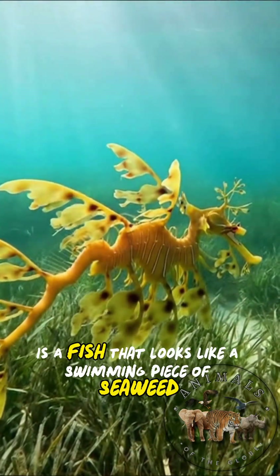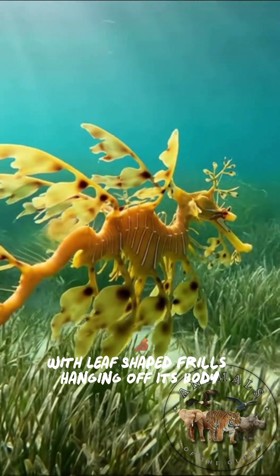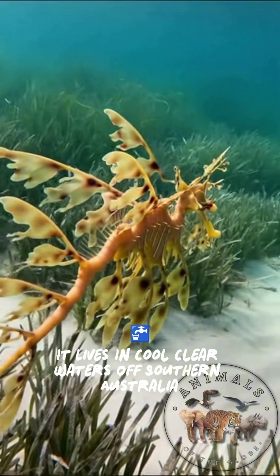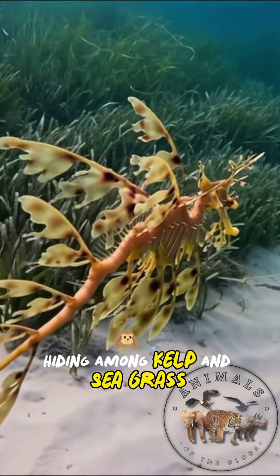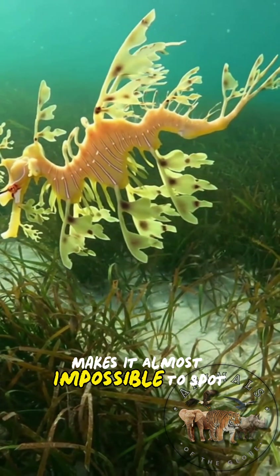Do you know the leafy dragon is a fish that looks like a swimming piece of seaweed with leaf-shaped frills hanging off its body? It lives in cool, clear waters off southern Australia, hiding among kelp and seagrass where its camouflage makes it almost impossible to spot.